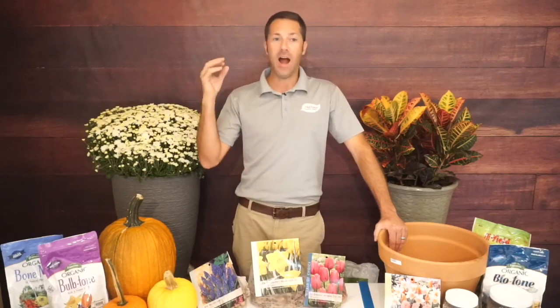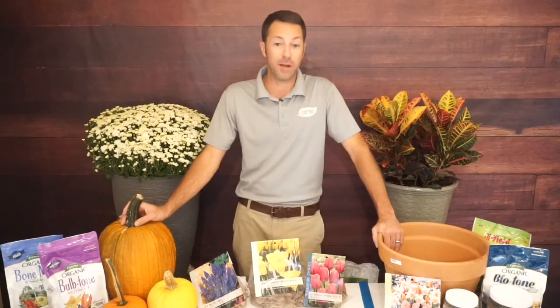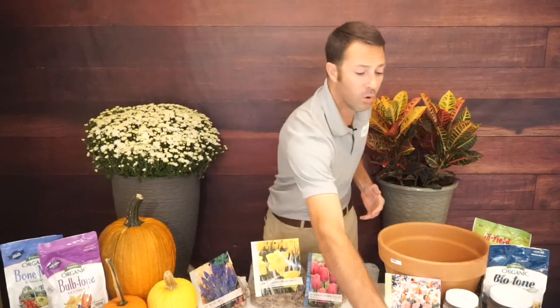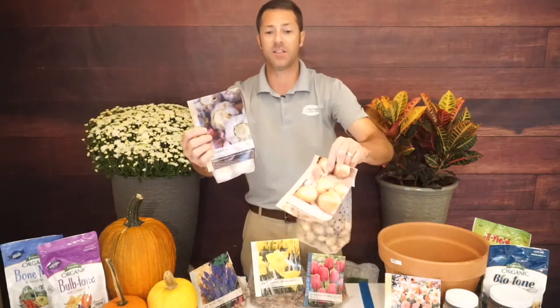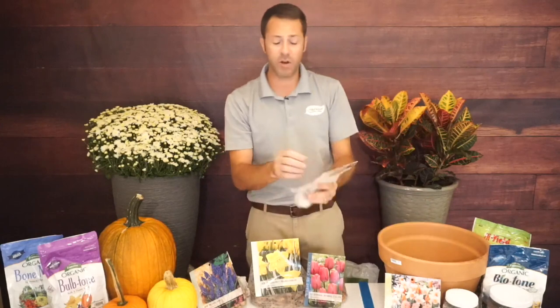What I always hear is people coming in the spring saying they see all these daffodils and tulips popping up and they want to plant some — but they've missed the boat. Fall is a great time to plant bulbs. We just got our bulbs in: daffodils, tulips, allium, muscari, and also vegetables like garlic, shallots, white onions, yellow onions, and red onions.